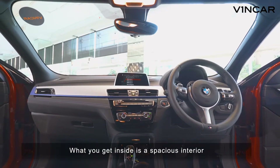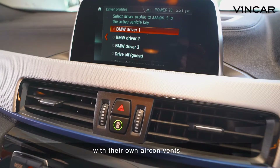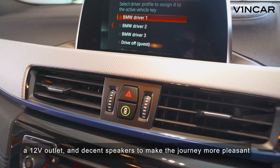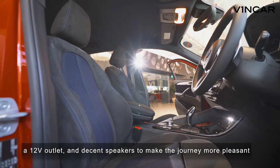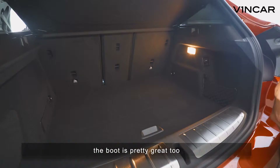What you get inside is a spacious interior. Grown-ups get to enjoy ample legroom in the rear with their own aircon vents, a 12-volt outlet, and decent speakers to make the journey more pleasant. The roominess doesn't just end there — the boot is pretty great too.